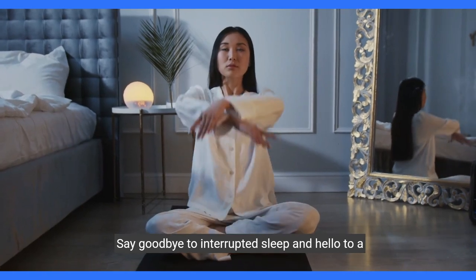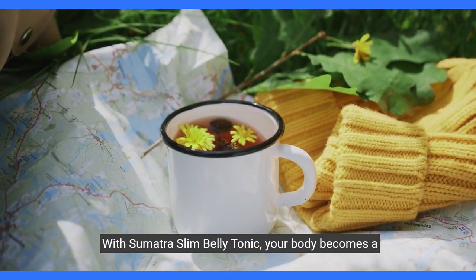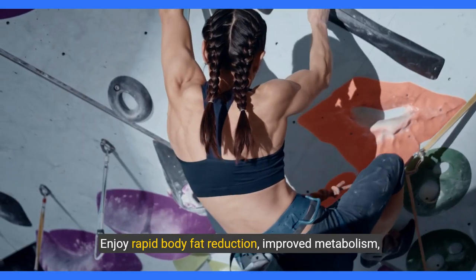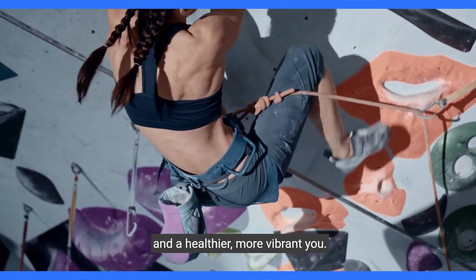Say goodbye to interrupted sleep and hello to a toned physique. With Sumatra Slim Belly Tonic, your body becomes a fat-burning furnace overnight. Enjoy rapid body fat reduction, improved metabolism, and a healthier, more vibrant you.